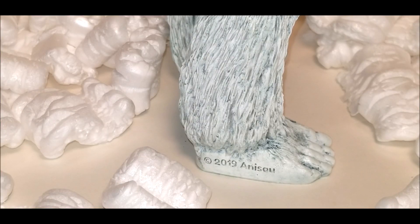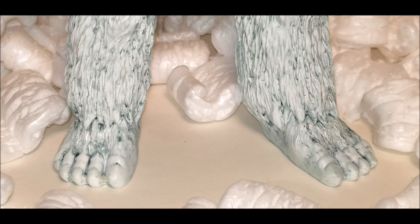He has "Copyright 2019 Anisau" etched into the side of his right foot. I like the etching but wish it was on the bottom of his foot instead. I like the sculpt of his feet and toes, but wish his nails stood out more. His big flat feet do allow for a stable display without a base or a stand.